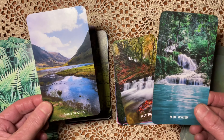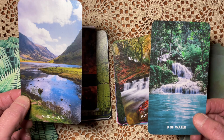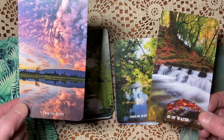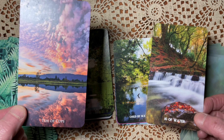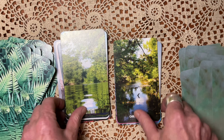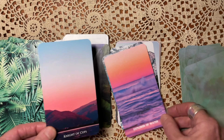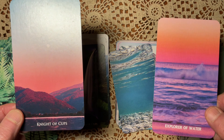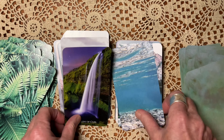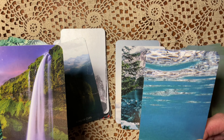Six of Water: I love the nostalgia of the Nature Escapes. Seven — Eight: very similar images. I think I like the Nature Escapes better, but they're close. Nine of Water: the waterfall maybe speaks to me a little more for this card. Ten: the Nature Escapes sort of nailed it, but it's hard to say exactly why.